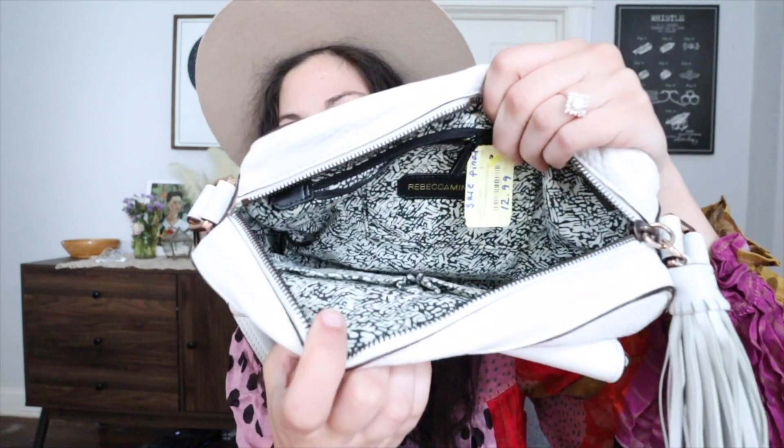Last and most certainly not least — I found this designer bag that resells for around $100 but retails for about $400. I could not believe my eyes when I saw it behind the case. It's the Rebecca Minkoff Carson Camera Bag — it has a big tassel, rose gold hardware, and the hardware has some scratching I'll need to disclose. The back has basically no denim transfer, which if you've had a Rebecca Minkoff bag you know is a real issue. It was $13. The inside is in fabulous condition and I love the thick adjustable crossbody strap.